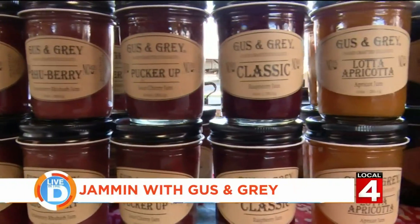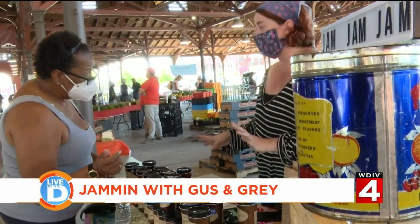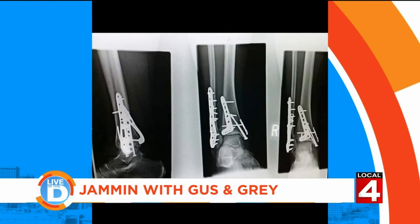And then my friends just kind of started coming out of the woodwork asking for more. She then began selling the jams at small markets. Then something life-changing happened — five years ago, I had this super freak accident, and within two seconds, I had completely shattered my right ankle.